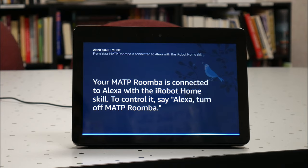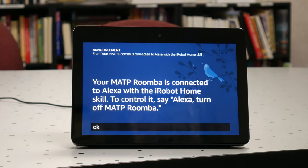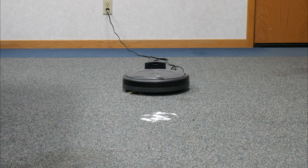On your screen, Laura is about to use the Amazon Echo Show to turn on the Roomba vacuum. On your screen, we are about to show you the Roomba iRobot vacuum vacuuming over carpet.